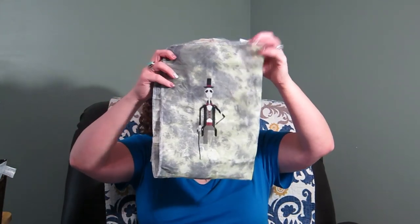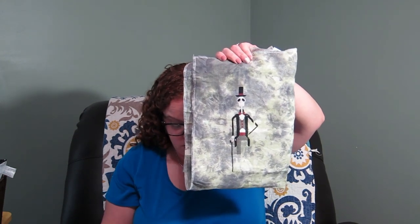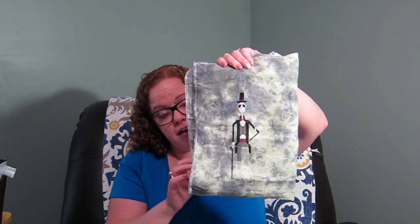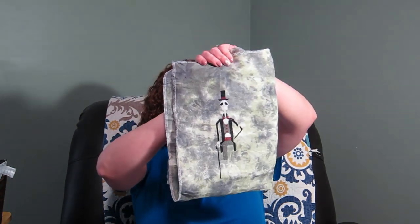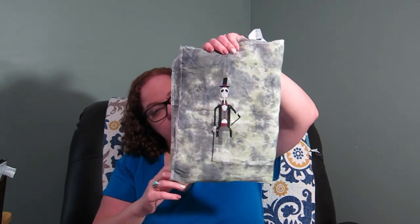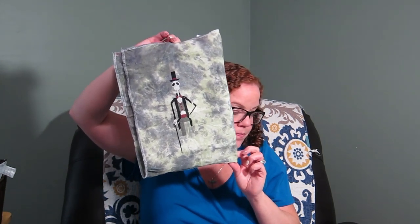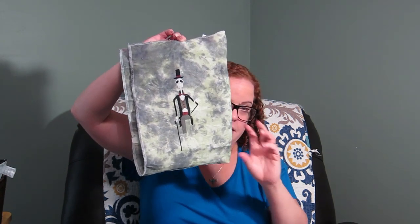This is stitched in DMC — it called for Belle Soie silks but includes a DMC conversion, and I just used that. It's stitched on 32-count linen by Picture This Plus, and it was gifted to me a while back by Emily C., also known as Eclectic Possessions.